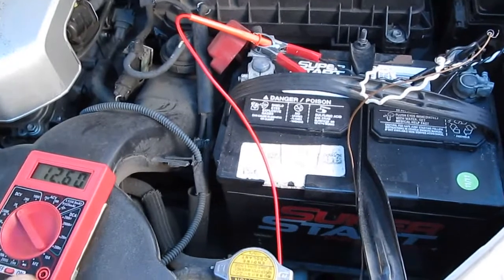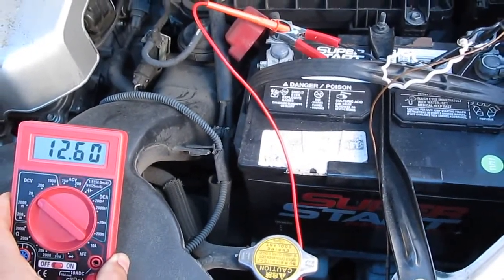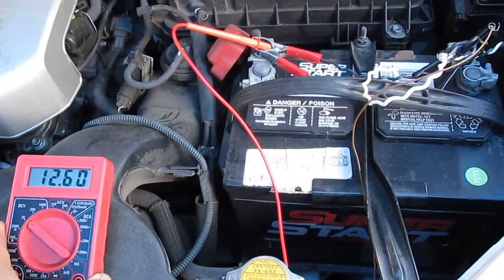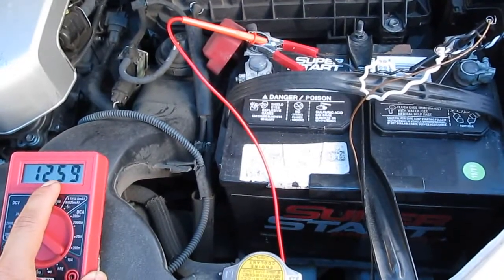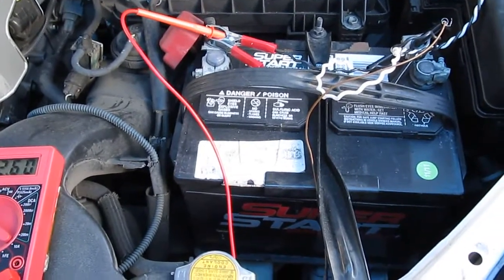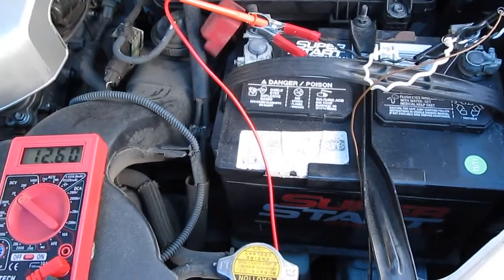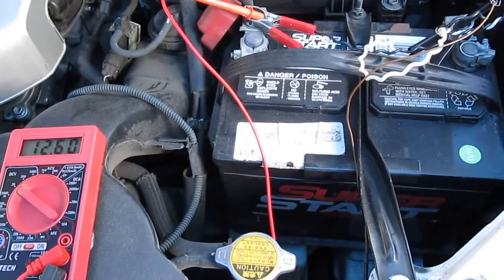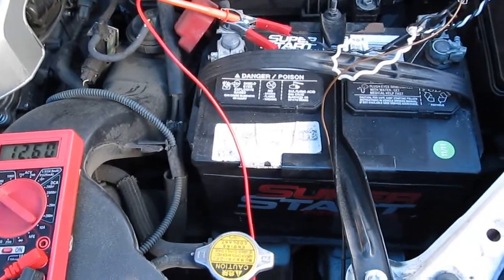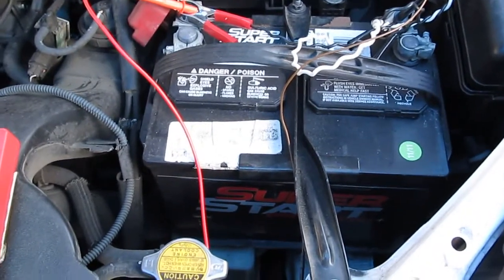I'll show you the voltage of my battery right now — 12.6 volts, and that's pretty good. 100% charge is at 12.7 volts, so this is around 90% full. Before I did this, my battery was always around 12.3 to 12.4 volts, which is around 60 to 70% full, and that is very bad for the battery because it always needs to be full.